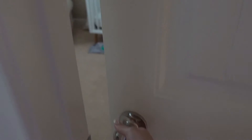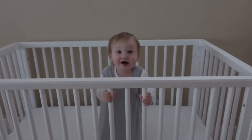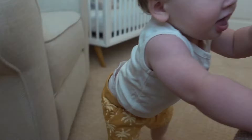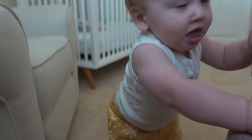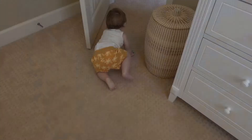Are you awake? How did you sleep? Do you want some milk? He is so close to walking and standing on his own — look at that balancing! Where are you going?